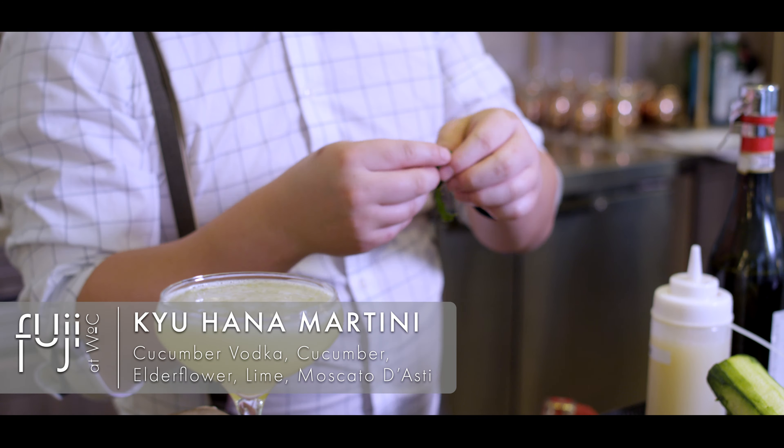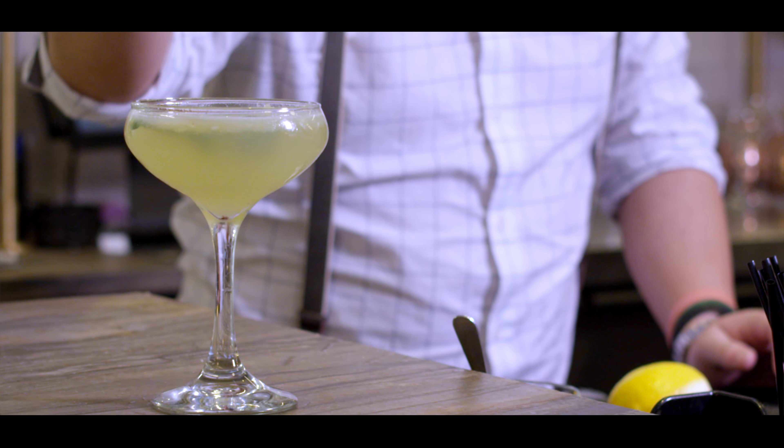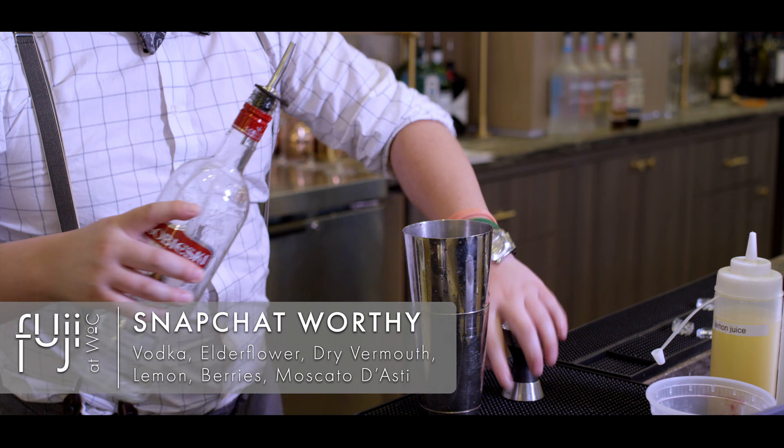One of our most refreshing and most popular cocktails is the Kihana Cucumber Martini — muddled cucumbers with elderflower liqueur, lime, regular simple syrup, and a little bit of rice vinegar.